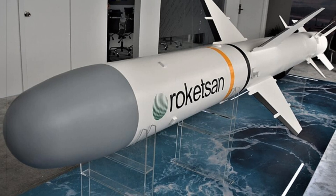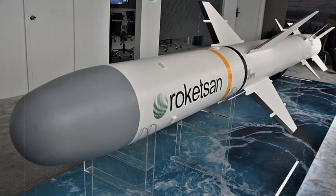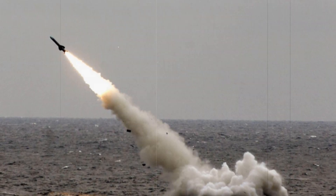The Atmika missile, developed by Turkish defense company Roketsan, is poised to replace the aging Boeing RGM-84 Harpoon missiles currently in service with the Turkish Navy.